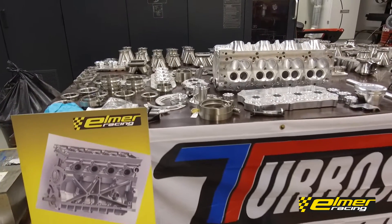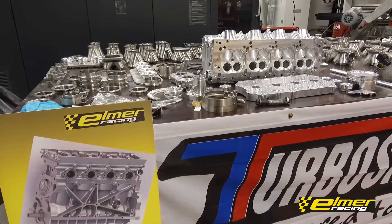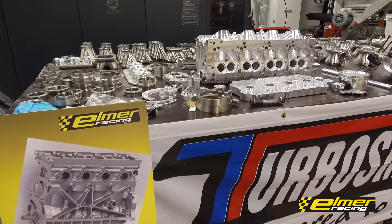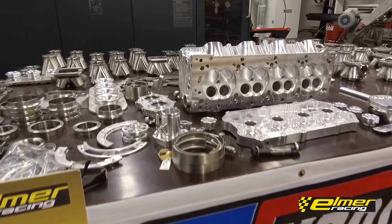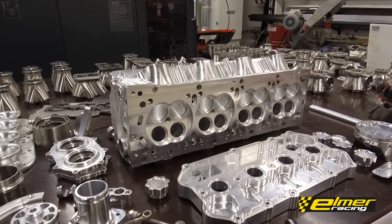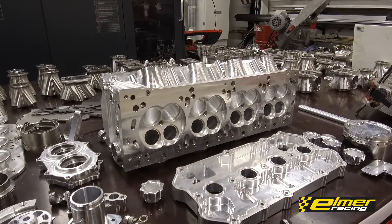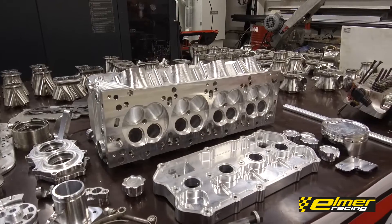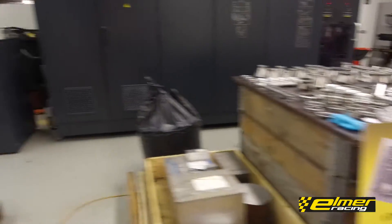Our Thor engine, as most of you probably know, did really well in World Time Attack last year — that was about three months ago. The RP968 won the world championship at Sydney Motorsport Park, which was great. New lap record and everything.